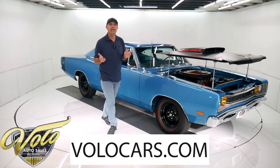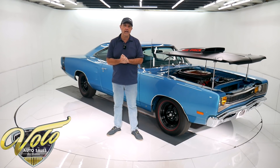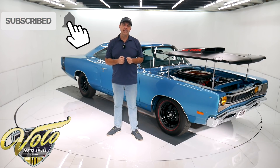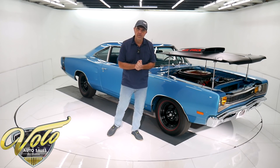You can go to volocars.com — that's where you can find the prices on over 200 collector cars that we offer for sale. All the descriptions are there and photos of every car, at volocars.com. If you enjoy the video, subscribe to our YouTube channel and click on the bell icon — you'll be notified as the new ones are posted. Right now, join me and let's go for a spin.